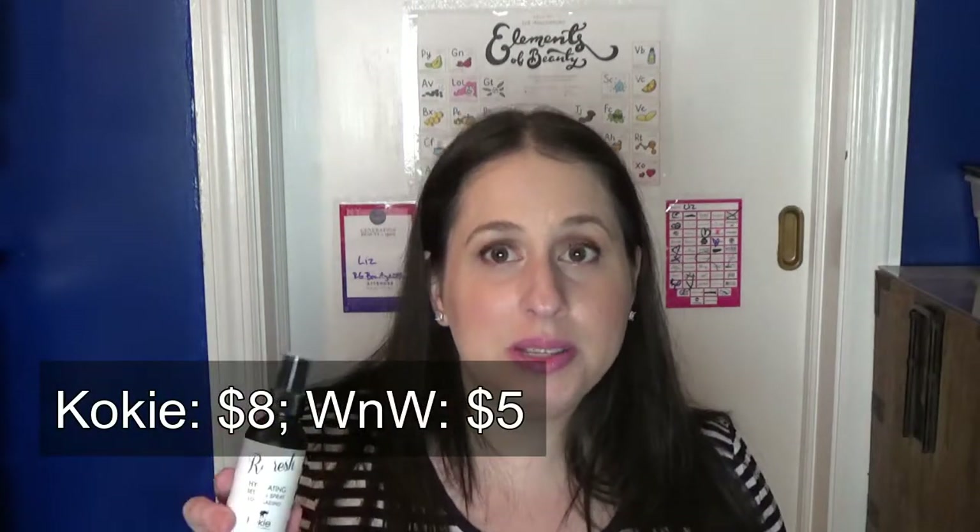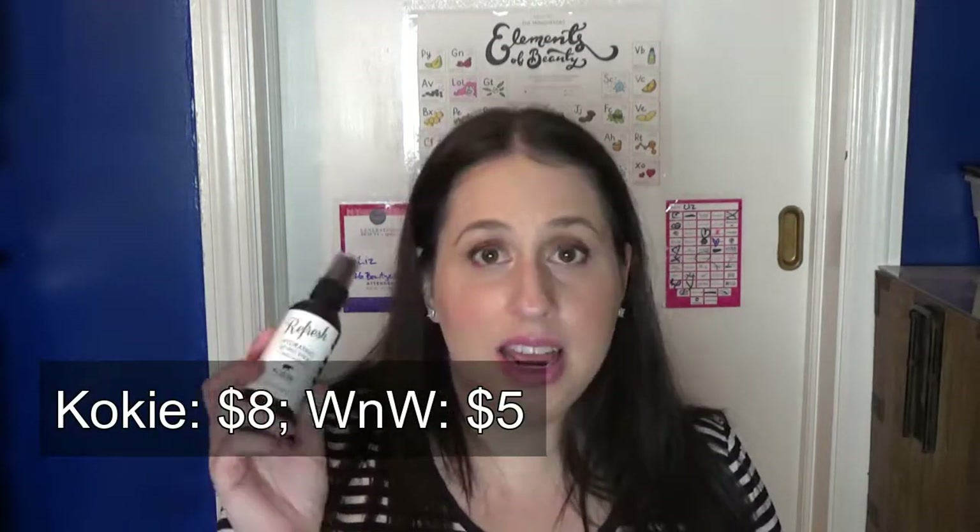It's at around the same price point. This is just an excellent, excellent spray.